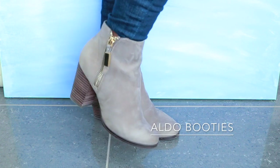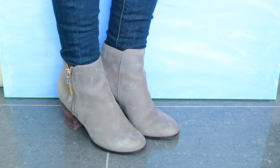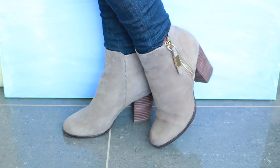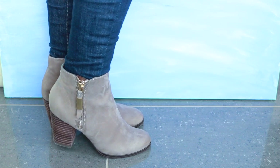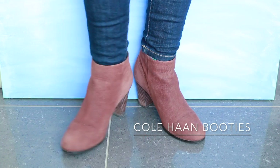Next up is another really affordable option — these are from Aldo's current collection. I love the light taupey gray and the gold detailing. They're really well made for the price, the perfect everyday boot, and they come in a lot of different colors. I think they're one of the best designs from the Aldo collection this year.